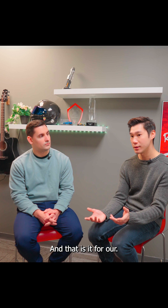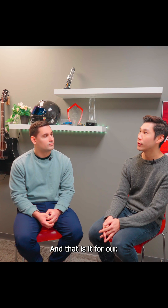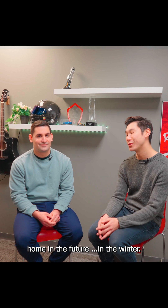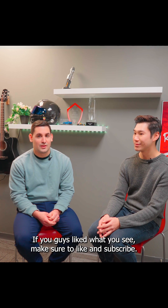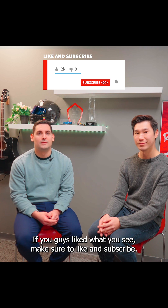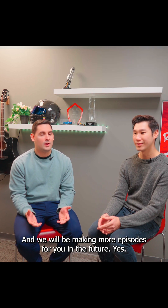And that is it for our segment on selling your home in the winter. If you guys liked what you saw, make sure to like and subscribe, and we will be making more episodes for you in the future.